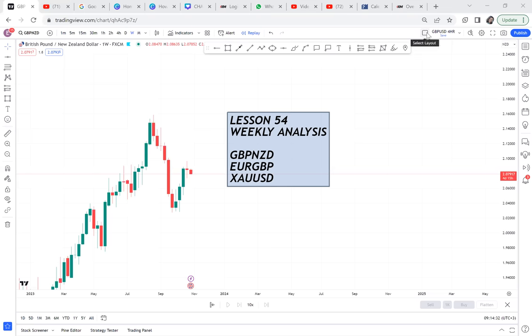This weekly analysis will not go deep into many pairs because we have only two days left for the monthly candle to close — today and tomorrow. So I have only picked three pairs to do weekly analysis.